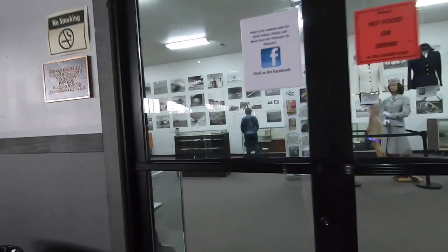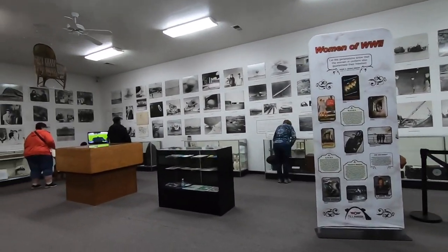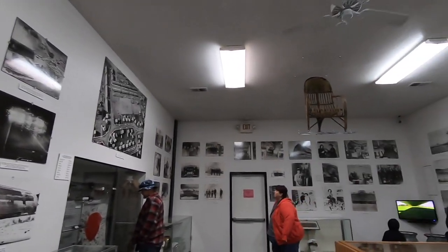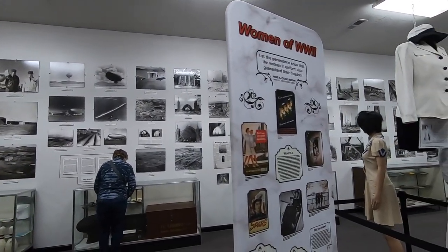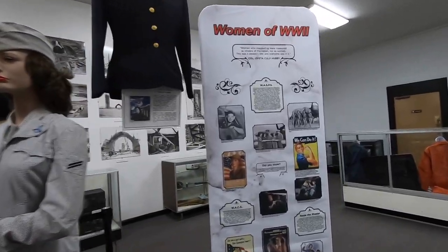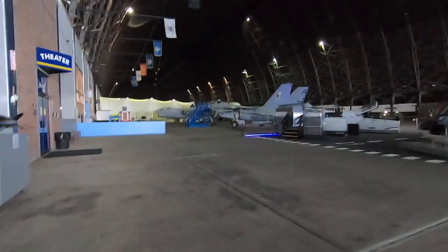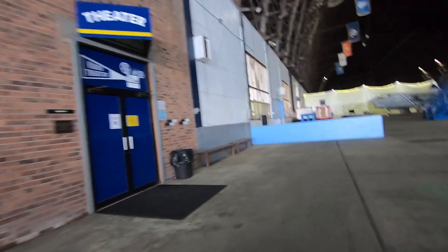A little room here full of pictures — history. Cool. And next door, the guy said they've got a little movie theater where you can sit and watch movies about the blimps and everything. That'd be interesting.